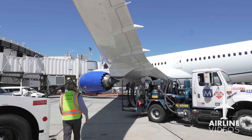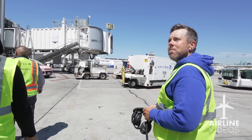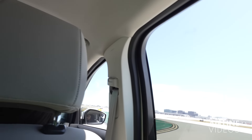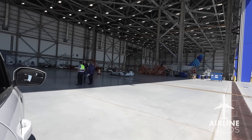LAX is the primary base for 787 work shifts. That was the next stop on our tour — heading over to the new United Technical Operations Center, located just east of the United Terminal at LAX.